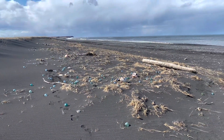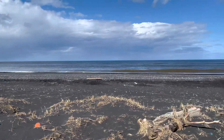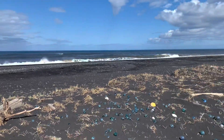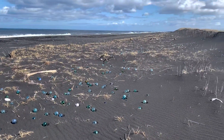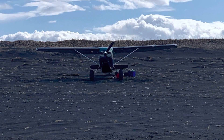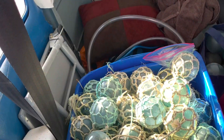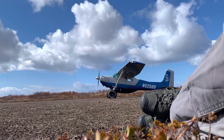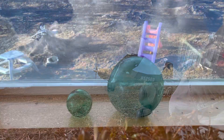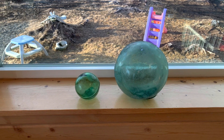See you next time. Here's a couple of the cooler ones that I found — a giant float, and then the one to the left of it's got water in it, which is pretty rare.